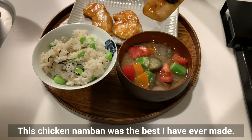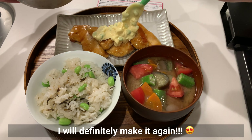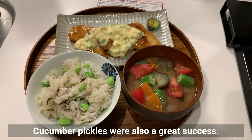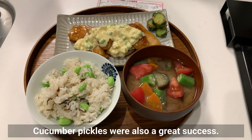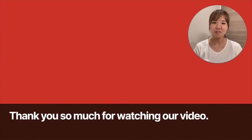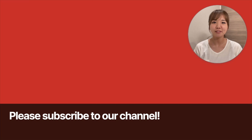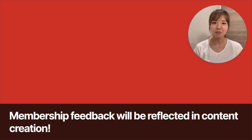This chicken nanban was the best I have ever made — I'll definitely make it again. The cucumber pickles were also a great success. Please try to make it. Thank you so much for watching our video. Please subscribe to our channel. If you are already a subscriber and would like to support our channel, please join our membership. Membership feedback will be reflected in content creation.